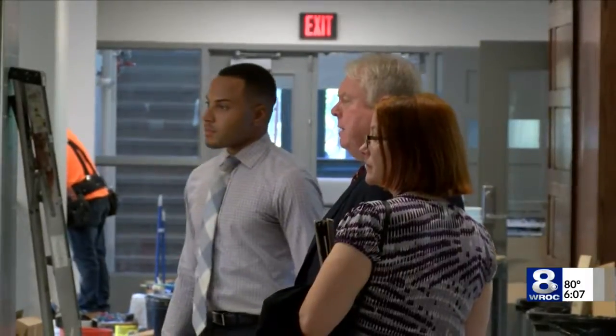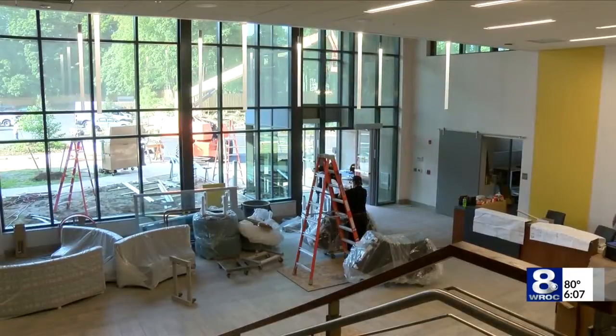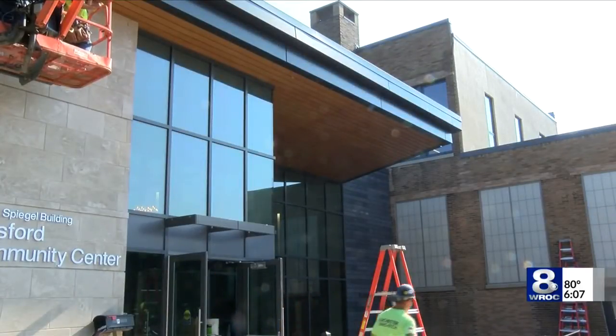The community center's grand reopening will take place Saturday, August 25th, in the village of Pittsford. Elijah Westbrook, News 8. Gorgeous tours of the newly renovated Spiegel Community Center will take place tomorrow from 1 to 4 p.m.